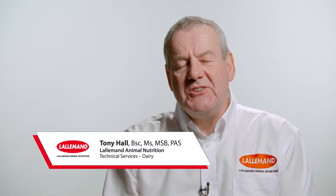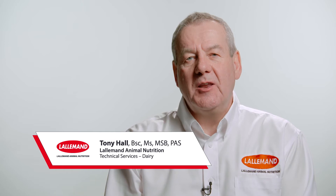Hello, this is Tony Hall from Lollamond Dining Nutrition, and I'm the Dairy Tech Support Specialist with Lollamond here in the North East. At today's presentation we've been looking at neutral detergent fibre.